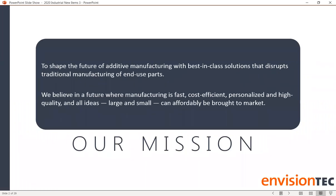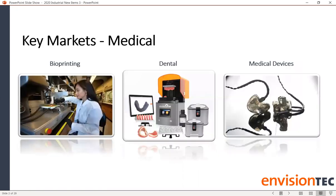EnvisionTech created DLP 3D printing back in 2002 — we were the originators and we are the continued innovators in the DLP additive manufacturing space. We have 149 granted and pending patents. We believe manufacturing in the additive space needs to be fast, cost efficient, personalized, super high quality, and needs to fit all business models whether large or small.